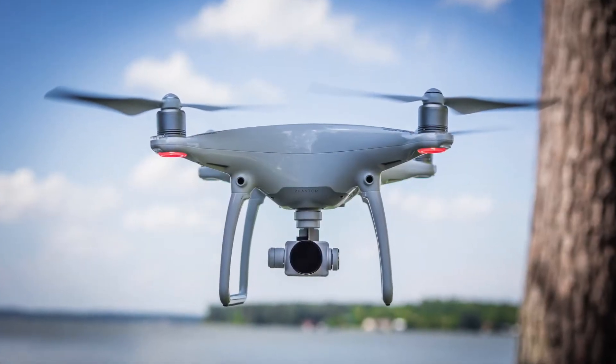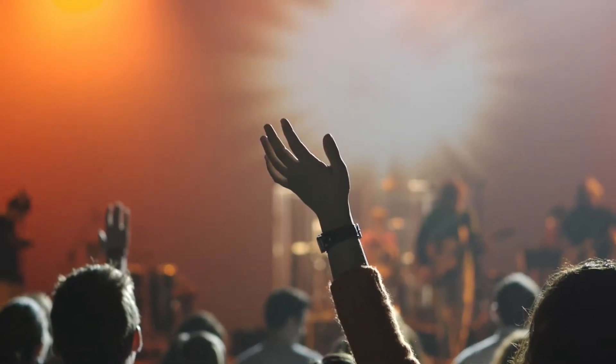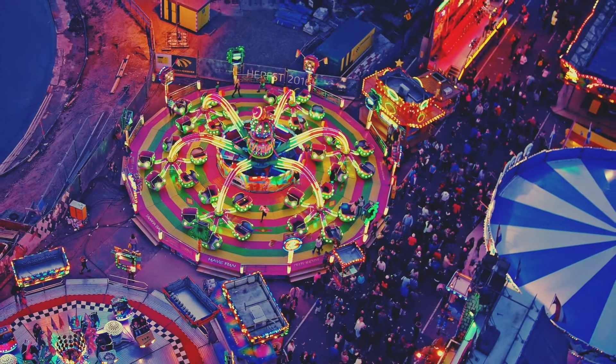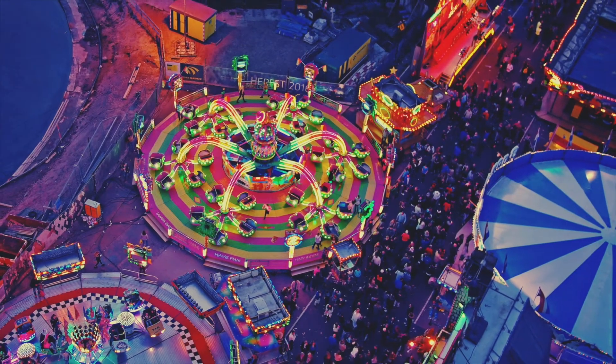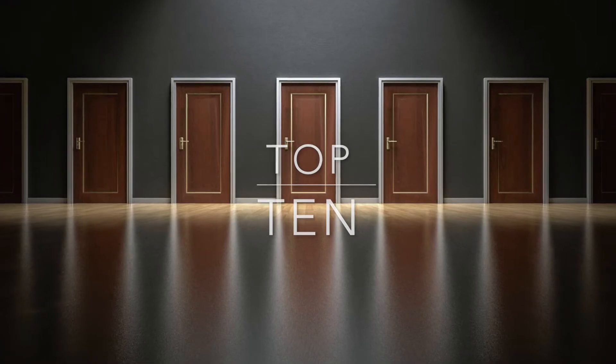Aerial photography has taken flight these last few years with the introduction of good quality yet reasonably priced quadcopter drones. Indeed, with a quadcopter there is a whole new world of opportunity. We've assembled a list of the top 10 drones with cameras of the finest quality. Check it out.